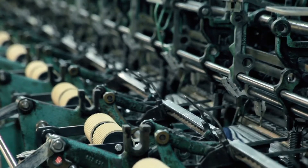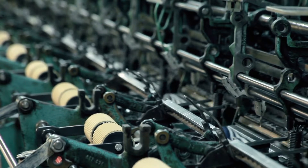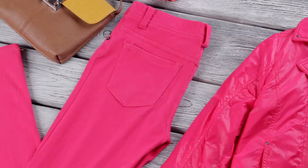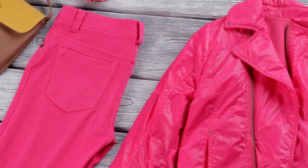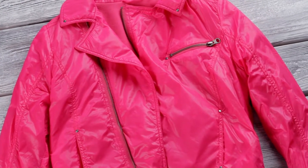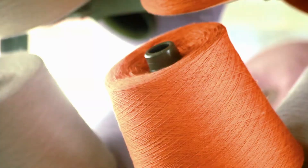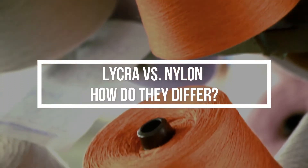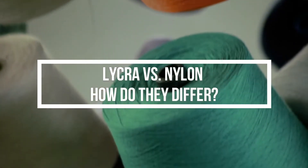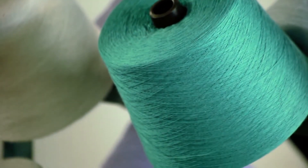Lycra and nylon are fabrics that are very commonly used by manufacturers and textile experts for their unique properties. Oftentimes, these two fabrics are blended together to increase their durability and versatility. There are differences between lycra and nylon which make them distinctive in their own ways and suitable for various purposes. Both fabrics have existed on the market for a long time, and both are synthetically made in a laboratory by the DuPont company.